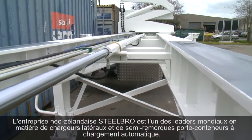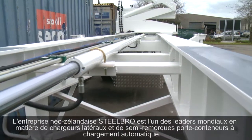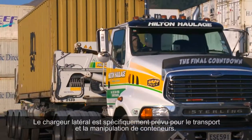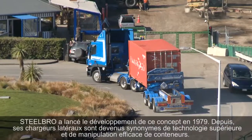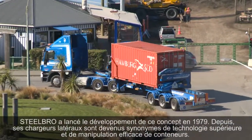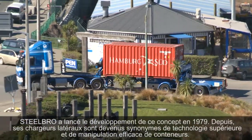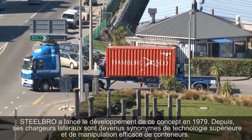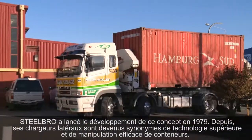Steel Bro New Zealand manufacture the world's best valued, self-aware loading container trailer or side-lifter. The side-lifter is specifically designed for container transportation and placement. Since 1979, when Steel Bro first committed its resources to developing the side-lifter concept, Steel Bro side-lifters have become synonymous with efficient container handling and good engineering.